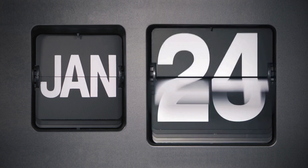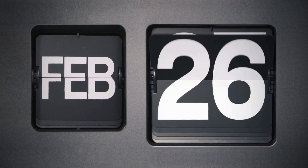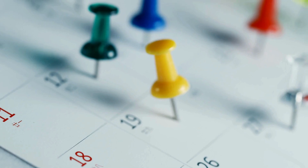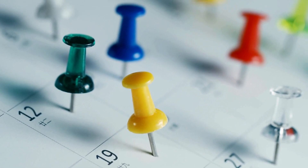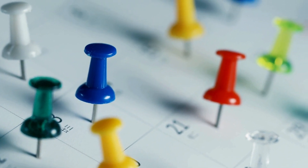At first, this seems very counterintuitive. After all, there are 365 days in a year. So shouldn't you need way more people for a 50-50 chance? Well, the trick is that we're not comparing people to a single fixed birthday — we're comparing all of them to each other.